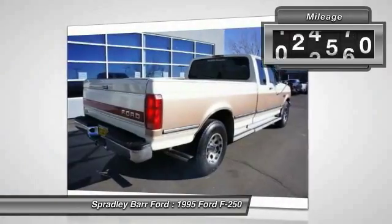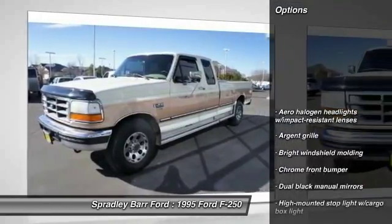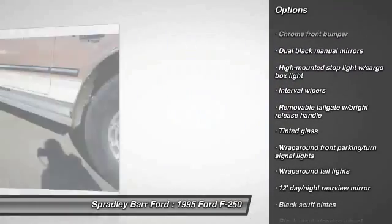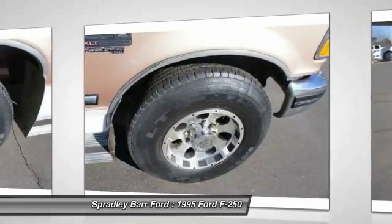This vehicle has less than 140,000 miles. Here are some of this vehicle's great options: power steering, interval wipers, tinted glass, rear wheel drive, four-piece floor mat set. This beauty will make even your house keys jealous. Drive it today.